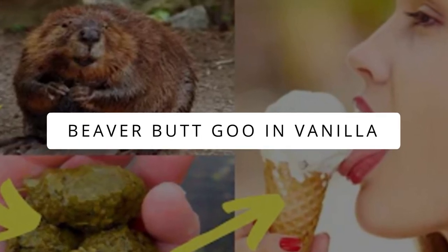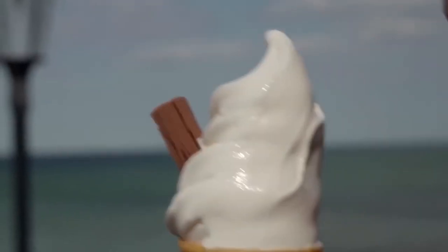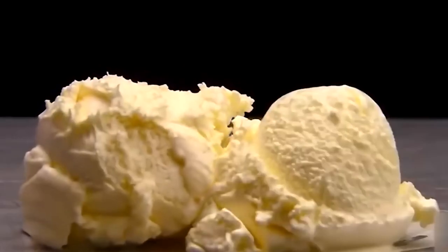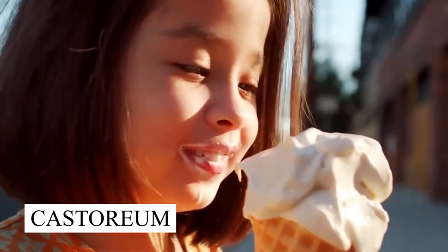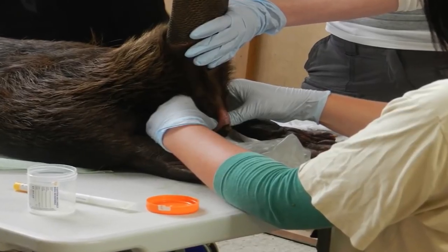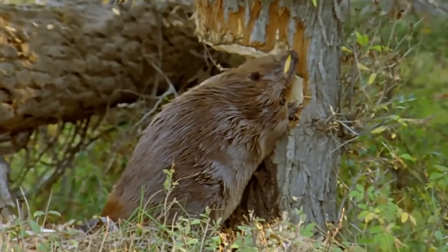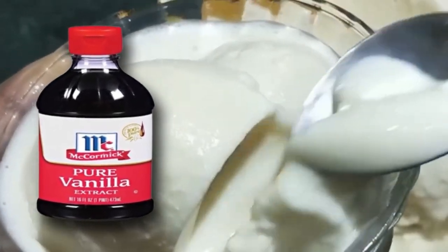Beaver butt goo in vanilla. In a world full of vanilla-flavored cakes, milkshakes, and ice creams, let me unwind the horrifying truth behind vanilla extraction. There's a fair chance of castoreum present in them. Castoreum is a sweet-smelling brown goo extracted from a beaver's castor gland, close to its anal gland. Beavers use this to mark territories, communication, or making colonies. If you see vanilla bottles labeled with natural flavorings or castor, you are likely having it.